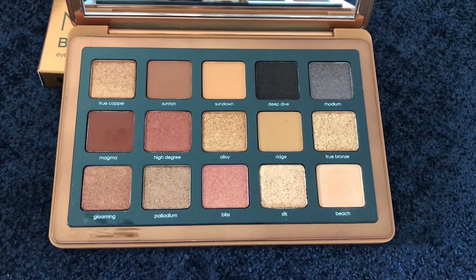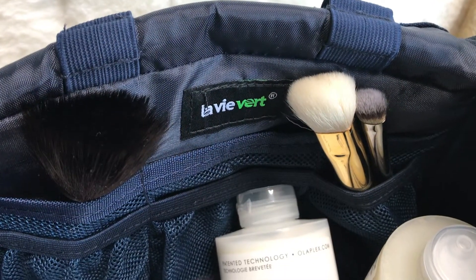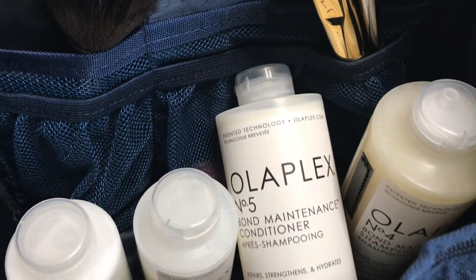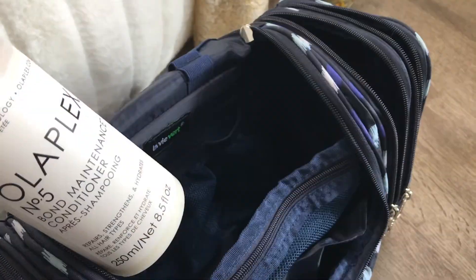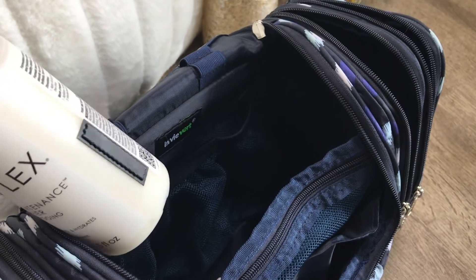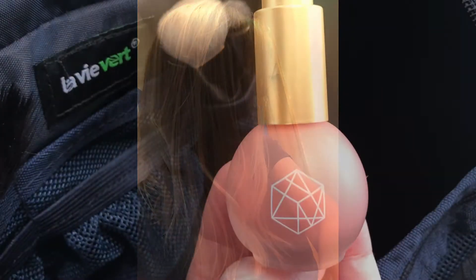Hiding back here is the Natasha Denona bronze palette — such great quality, I'm glad I got it. I love the copper undertones and I think as we go into fall it's going to be really nice. Next, I decided to try Olaplex 3, 4, 5, and 6. They're expensive, but I've got to turn my hair into something better by using these products. I'll be talking more about this in future videos.